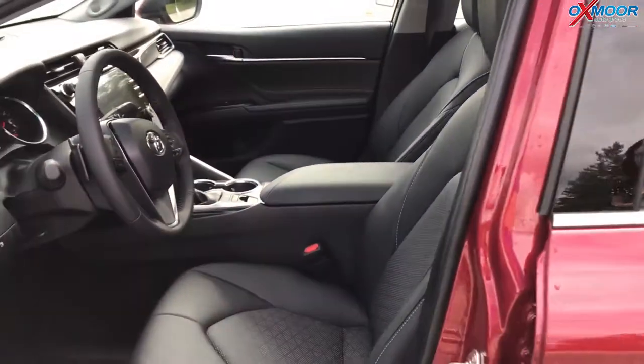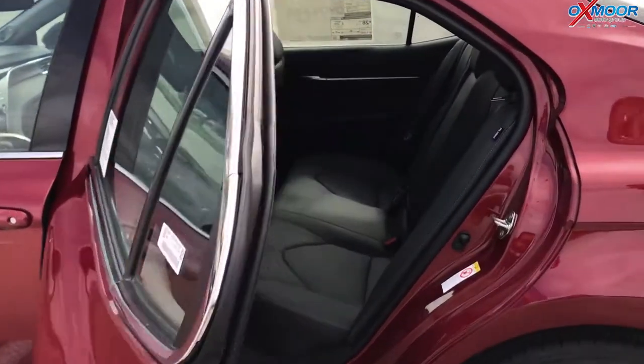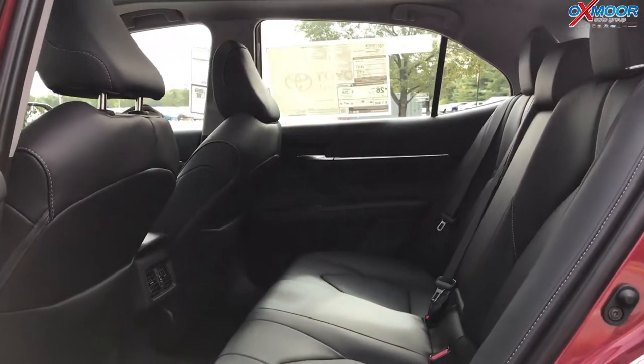All kinds of cool features — it's still everything you love about the Camry. It's quiet, it rides fantastic, big backseat. This one has the air vents in the back for your passengers sitting in the rear.